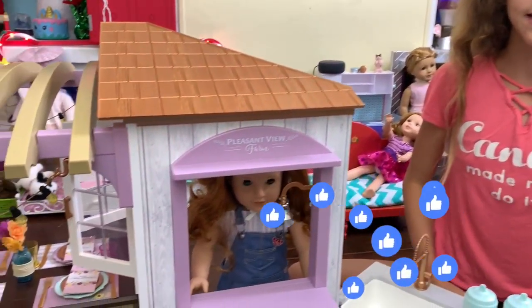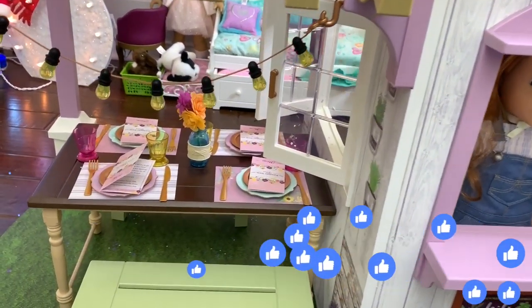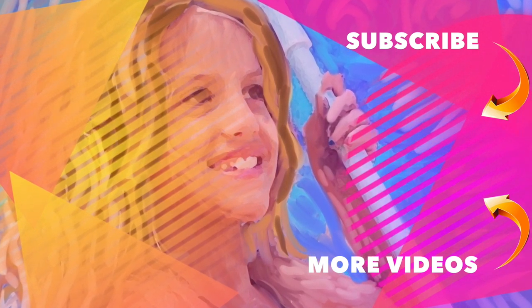I hope you guys liked this video. Make sure you comment, like, and subscribe. Bye! It's Chloe's American Girl Doll Channel.